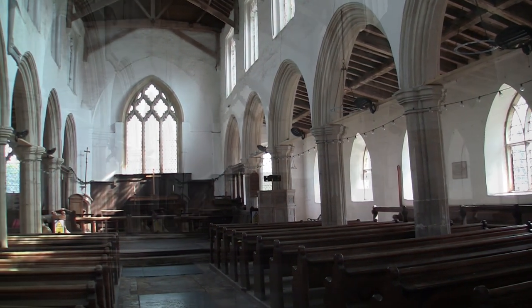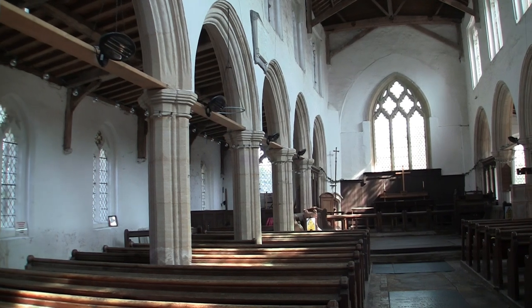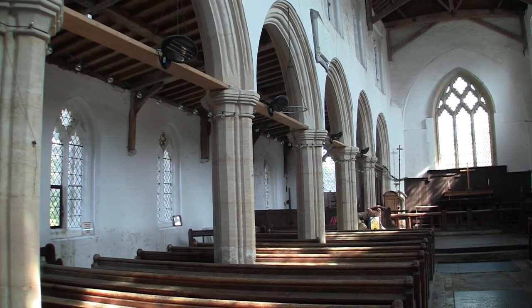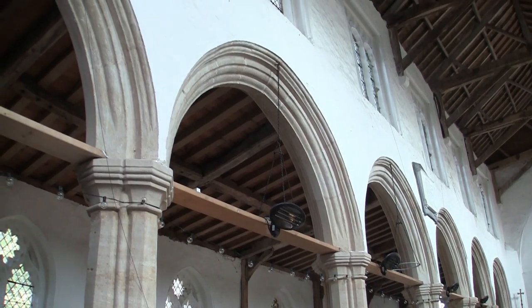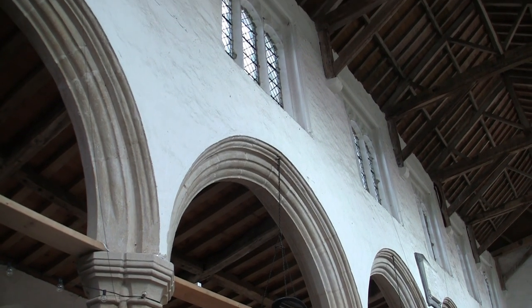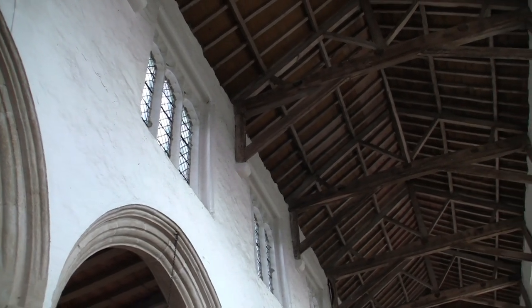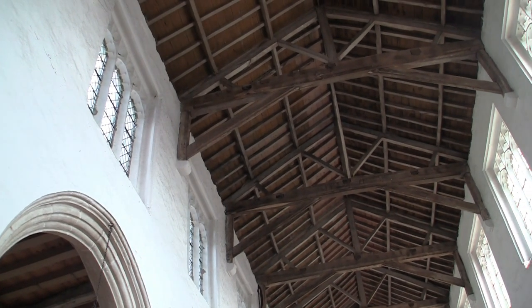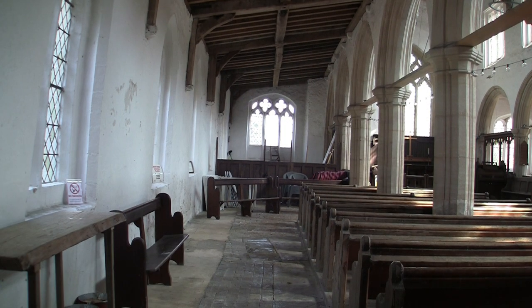An east window where an arch opened to a chancel until it was swept away in a flood nearly 400 years ago. This north aisle is older than the south. This is a fine interior even if deprived of its chancel, which was destroyed by the flood of 1613.